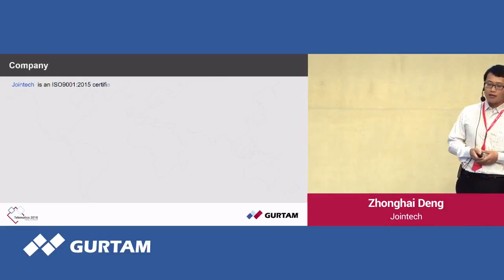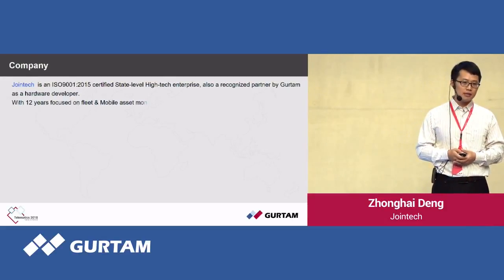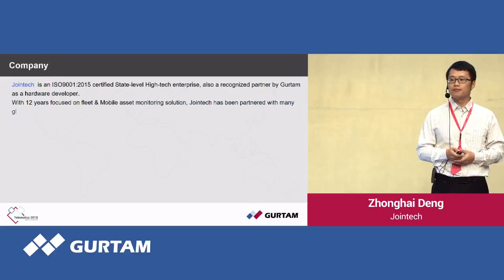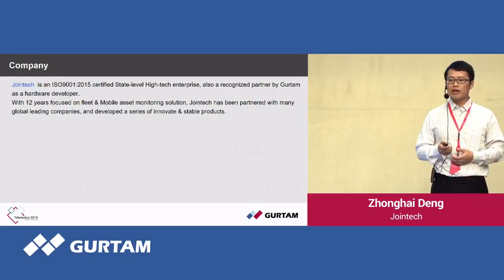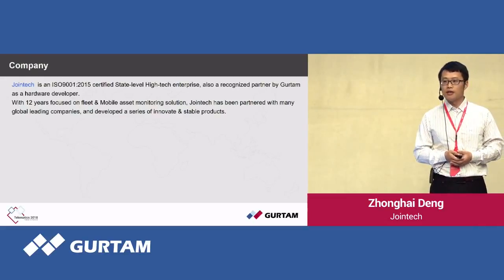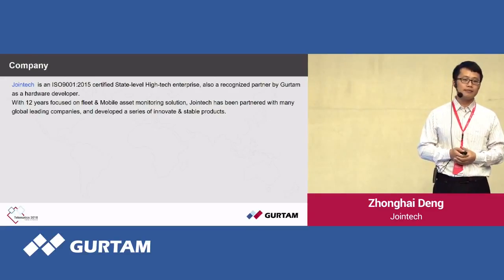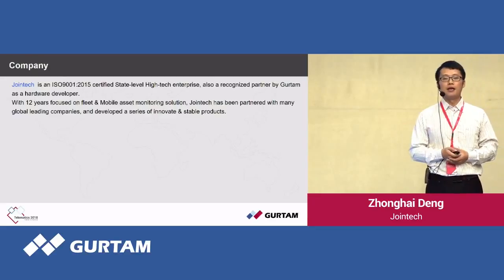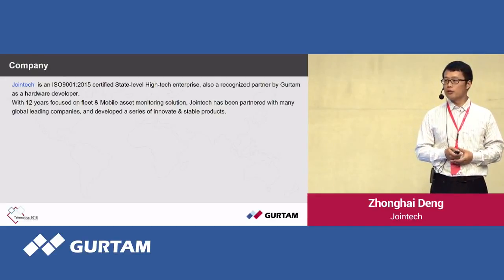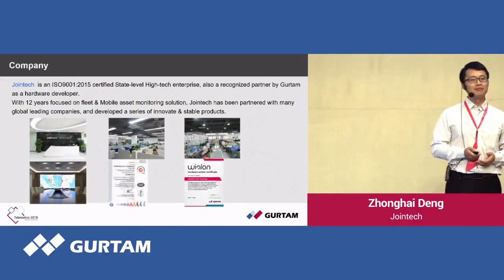Joint Tech was certified as a National High-tech Enterprise in 2015. We have been in this business for 12 years and have partnered with many global leading companies to develop our service products. We hope we can partner together for this great market. Thank you. For more information, please come to me.